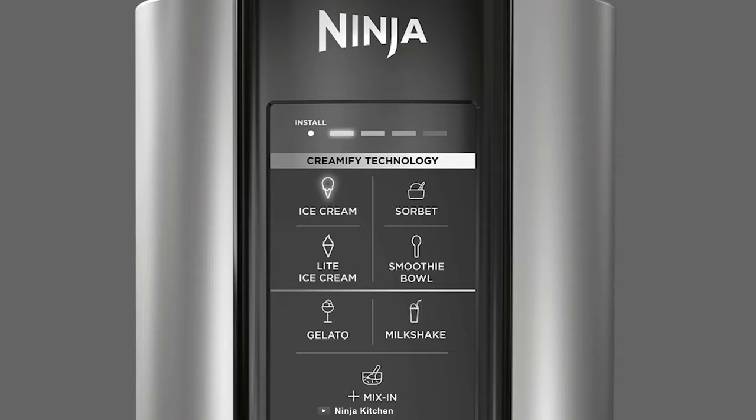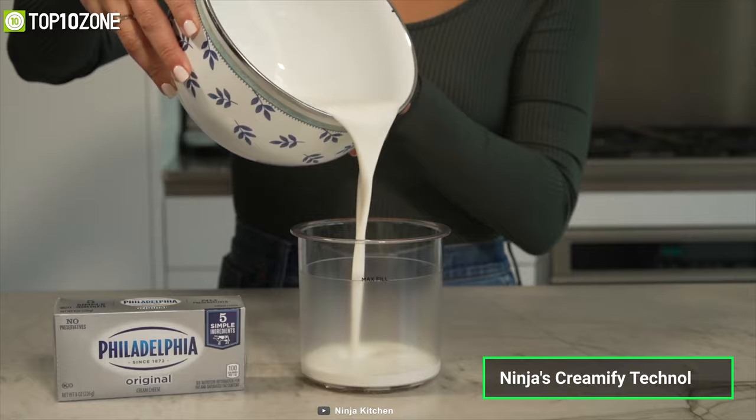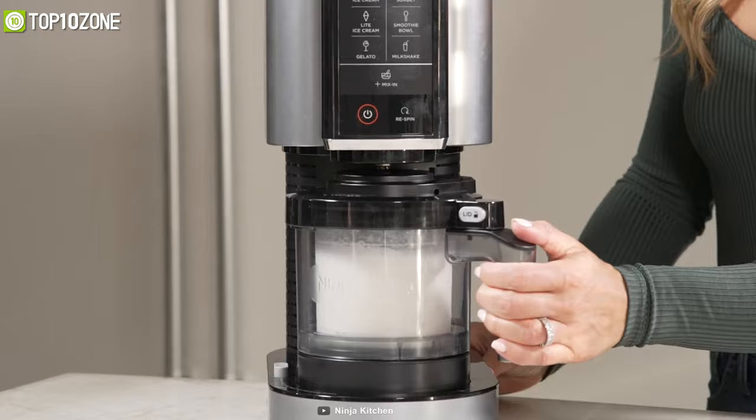Its one-touch programs let you choose between ice cream, gelato, sorbet, milkshake, smoothie bowl, light ice cream, or mix-in. Ninja's Creamify technology enables the Creamy to break down frozen blocks into an incredibly smooth, creamy texture in mere minutes. In conclusion, the Ninja Creamy is one of those kitchen gadgets that the whole family will enjoy using.